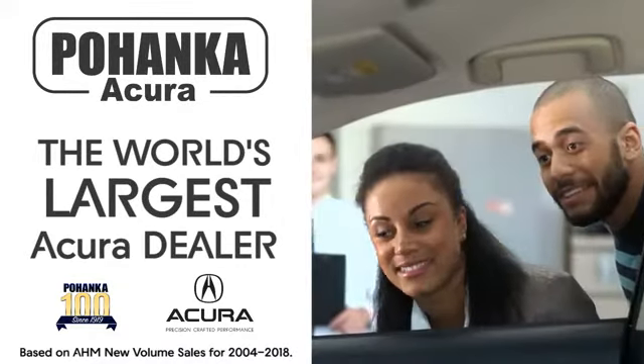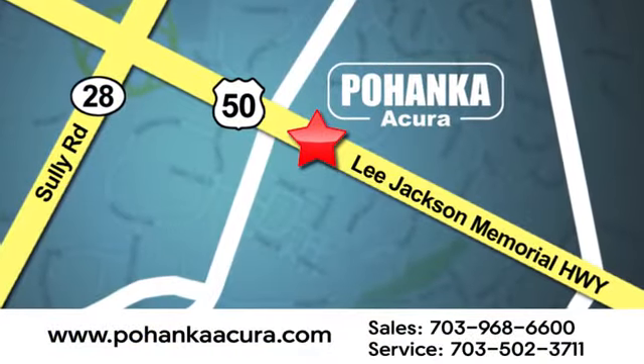Pohanka Acura is a great place to buy a car. We're conveniently located at 3911 Lee Jackson Memorial Highway, Route 50 in Chantilly. We'll be right back.